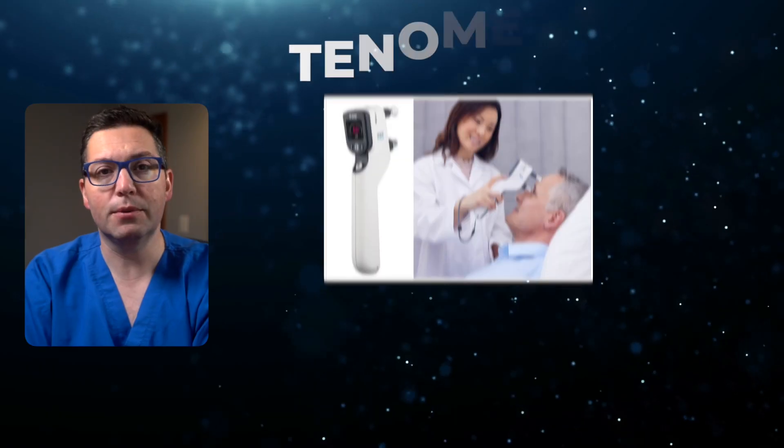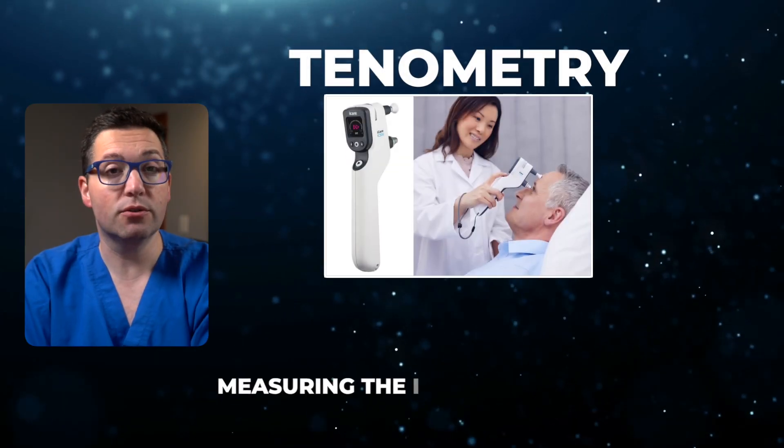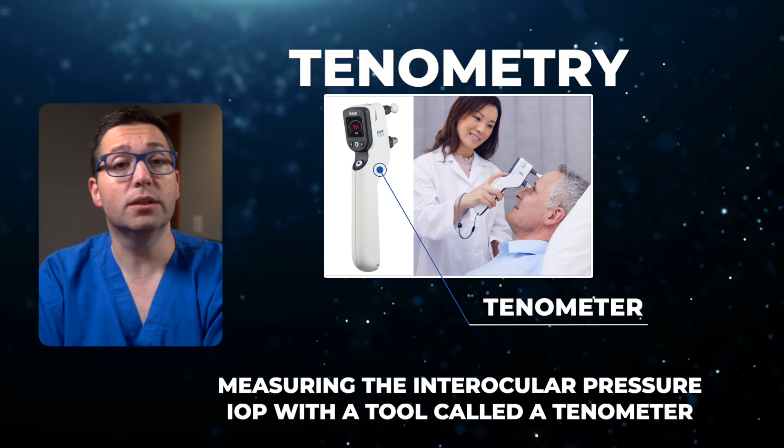Diagnosing open-angle glaucoma involves several key tests. Let's walk through them. Tonometry: the first step is measuring the intraocular pressure, IOP, with a tool called a tonometer. Elevated IOP is a significant risk factor for glaucoma.